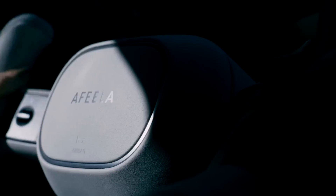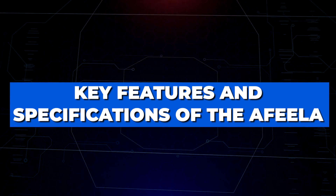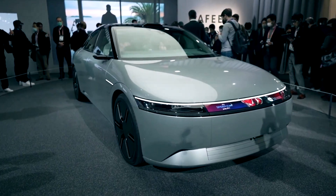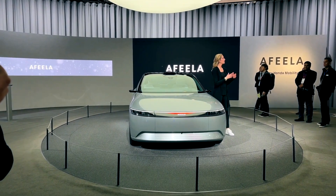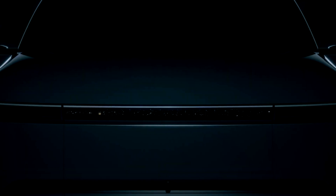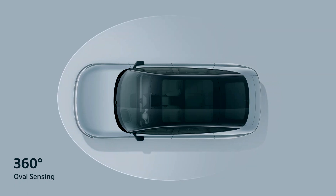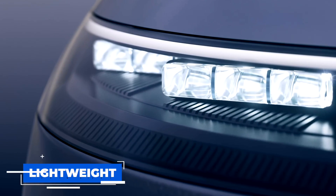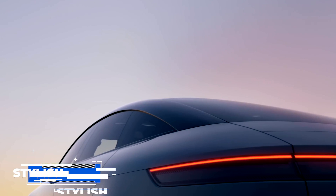As soon as AFEELA is out on the streets, it is certain to rile up the industry. The AFEELA has innovative features — and of course, design is a vital factor. The AFEELA is inspired by nature and utilizes modern technology, giving it a futuristic beauty. An array of sensors around the car help create an adaptive driver experience tailored to each driver's preference. The exterior is composed of lightweight materials like aluminum and carbon fiber, giving it superior aerodynamics and a sleek, stylish look.